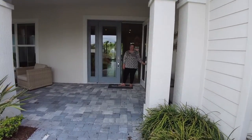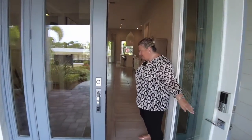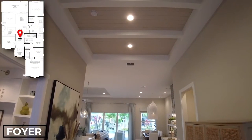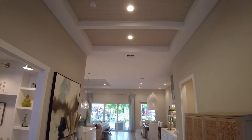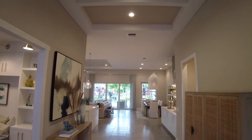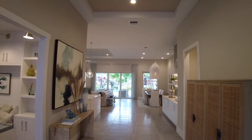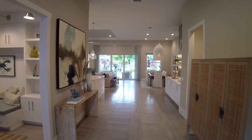Come look at this house — I think I'm in love, and I think you're going to love it too. Come on inside! The spacious foyer has a 12-foot 8-inch coffered ceiling and leads to the open-plan main living area. This large, centrally located space is bright and airy, featuring a kitchen, a great room, and a casual dining area.